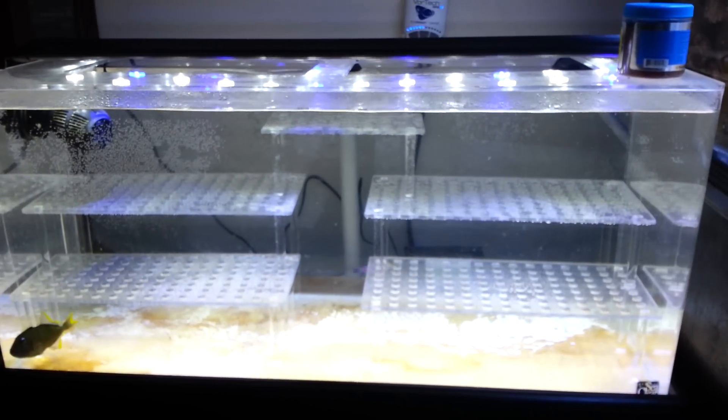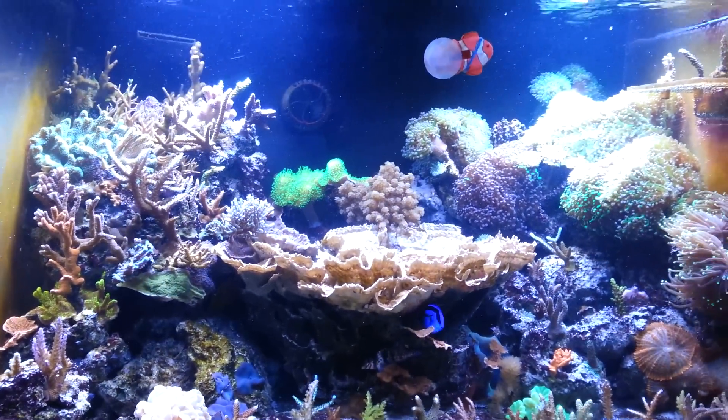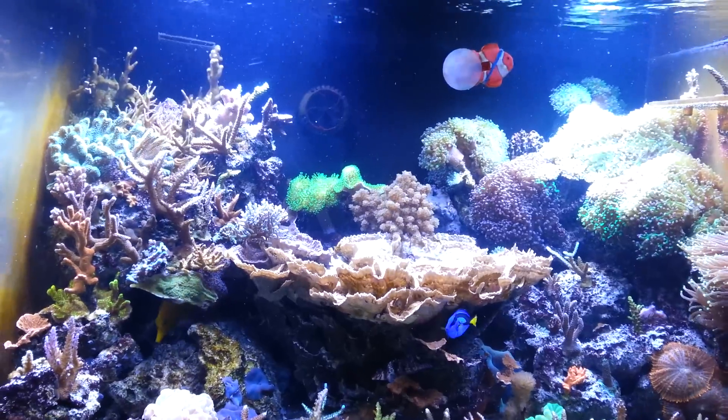This is the new tank. Everything's pretty smooth so far. The water seemed to be a little low — I need to check the salinity level in a little bit. I'll let you guys know what the water level is at.